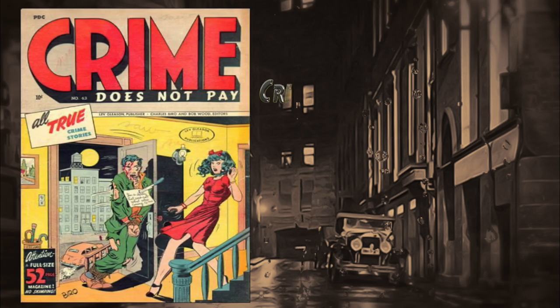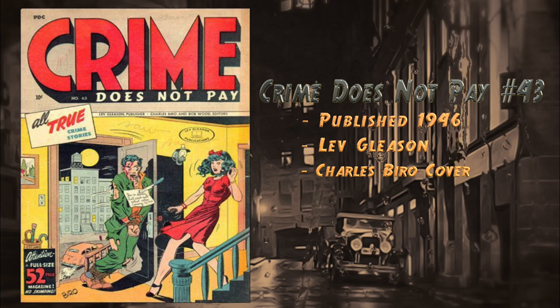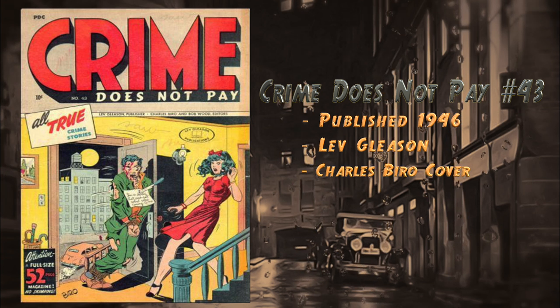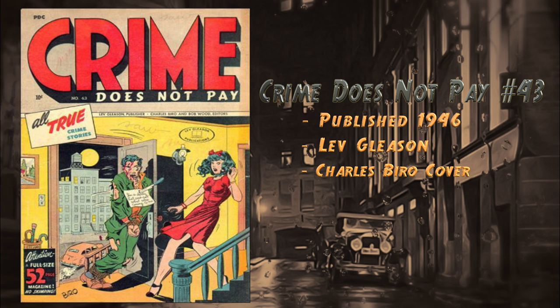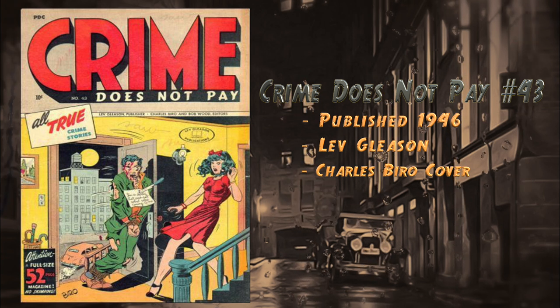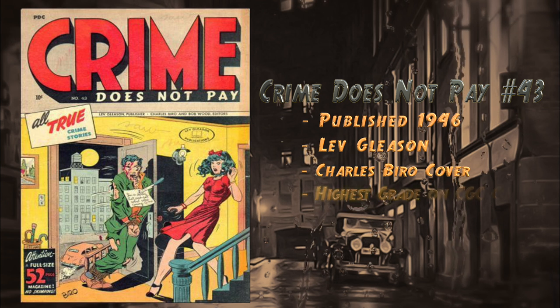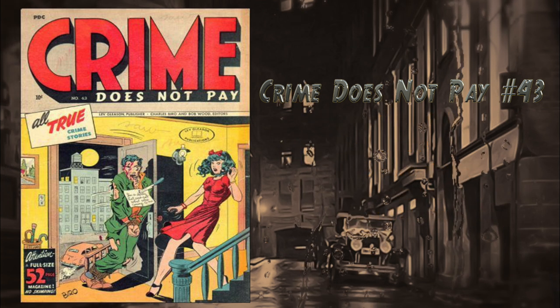At number 11, Crime Does Not Pay number 43, published in 1946 by Lev Gleason. Features a bondage and knife-stabbing cover by Charles Biro. Also features a story titled 'Ghoul's Gold,' which was later plagiarized in 1948, and a story titled 'Corpses, Cash and Carry.' This book isn't super hard to find — I do see a couple of raw and graded copies for sale right now. Highest grade on the census is a 9.4 with one universal blue label.